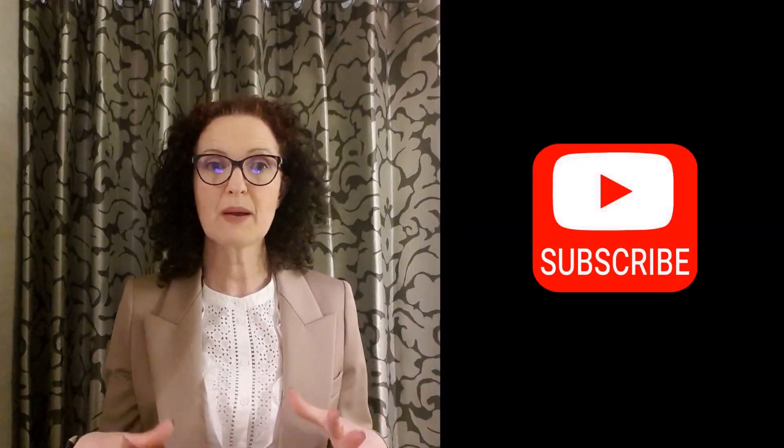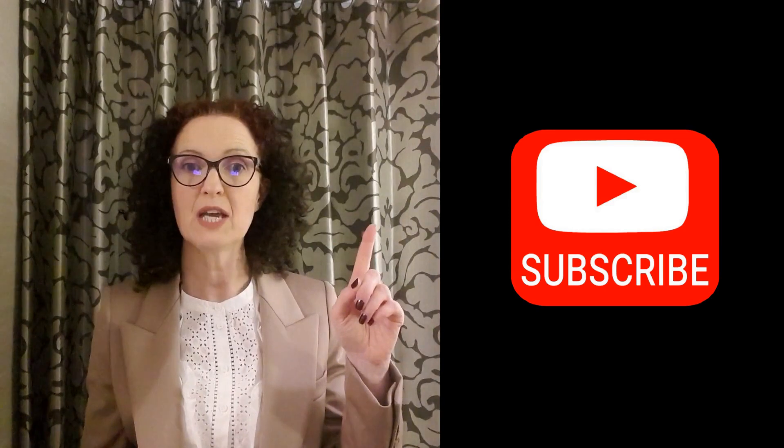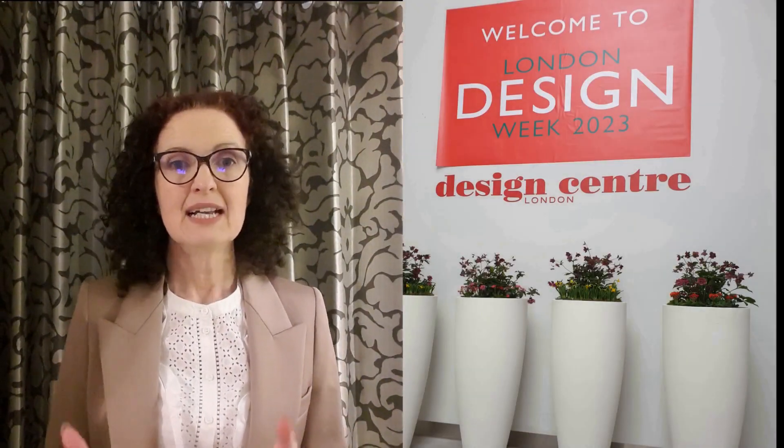I want to give you the heads up on all things to do with interior design, so please continue to support us by pressing the subscription button, and you can see more on our Instagram feed. The latest show is London Design Week — let's dive in and get going.